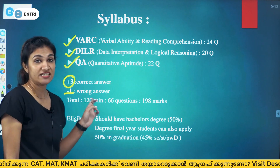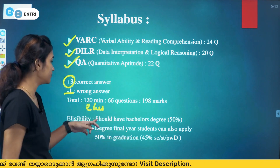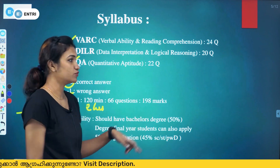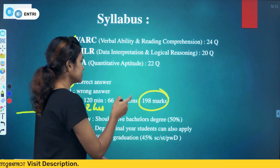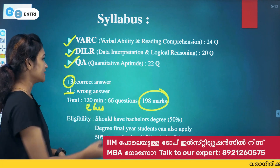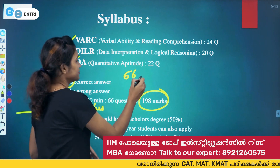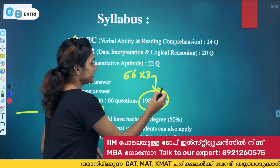The total duration of the CAT exam is 2 hours. There are 66 questions in total. Each question carries 3 marks, making it a total of 198 marks.